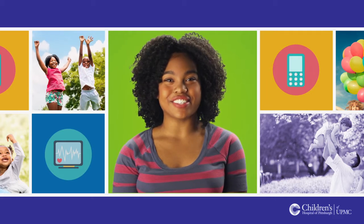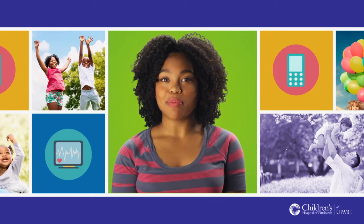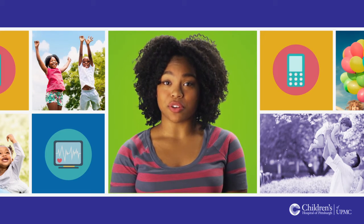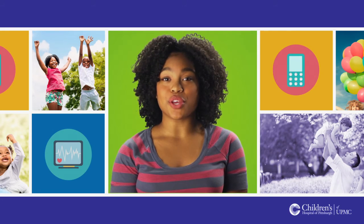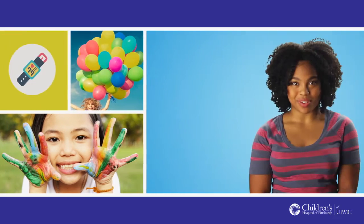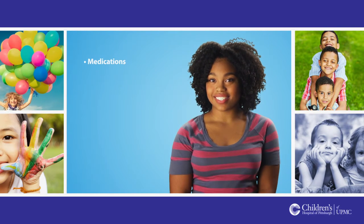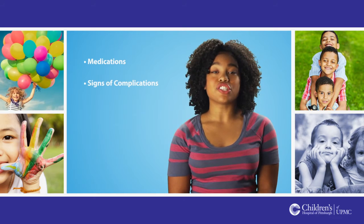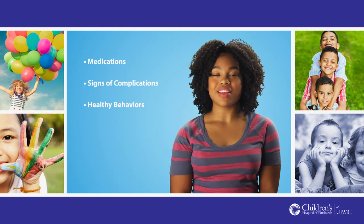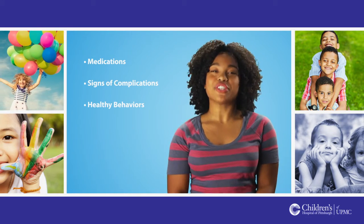Hello, and congratulations on your transplant. You are now home, or at least on your way, and you're probably wondering, what's next? My friends and I at Children's Hospital of Pittsburgh of UPMC would like to talk to you about a few things that will help make your recovery a smooth one. In this episode, you will learn about medications and tests, signs and symptoms of complications such as rejection and infection, and healthy behaviors for recovery. So sit back, relax, and let's talk about healthy living after your transplant.